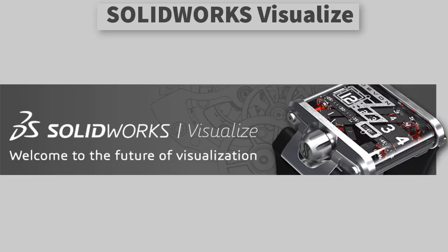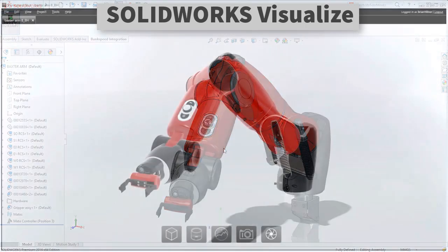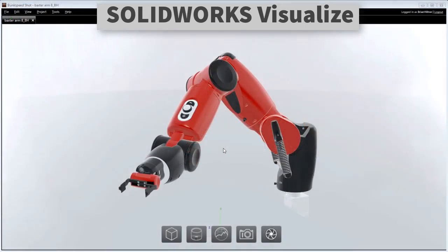SolidWorks Visualize — next, we spoke to Dassault Systèmes about how SolidWorks rendering capabilities have been evolving. Up until 2011, SolidWorks users would have been familiar with the Photoworks add-in, which was based on NVIDIA's Mental Ray engine, and was used for movies such as Star Wars Episode 2. Since then, SolidWorks users have been employing PhotoView 360, which is described as a one-button render utility — and it's a fairly accurate description.